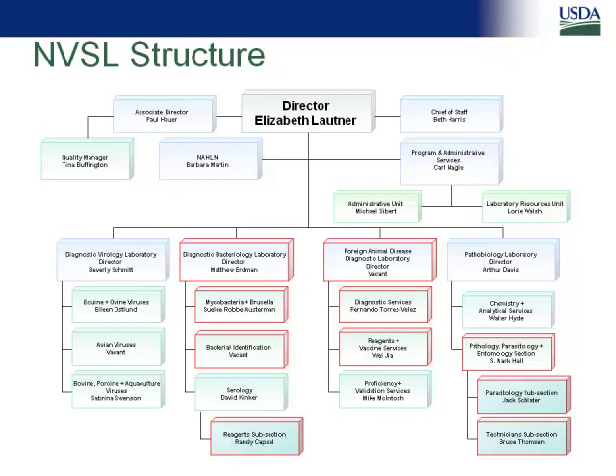A couple of personnel changes to point out. Tom Bunn left the diagnostic bacteriology lab after about 42 years of service, leaving some pretty big shoes to fill. Dr. Matt Erdman moved into that slot and he's doing a great job. He moved in from the bacterial identification section, where you might have worked with him on the contagious equine metritis outbreak. He was head of that section during the first major CEM outbreak a few years ago, and he did a great job there.